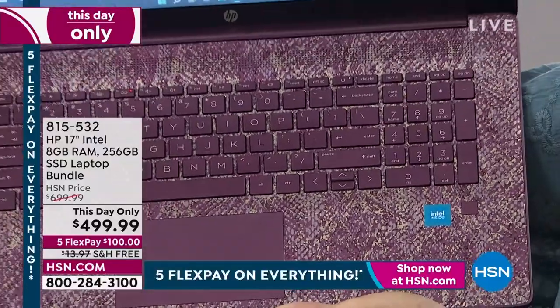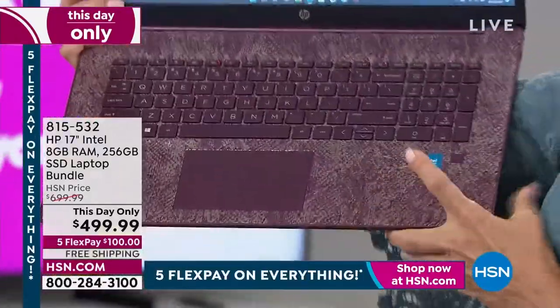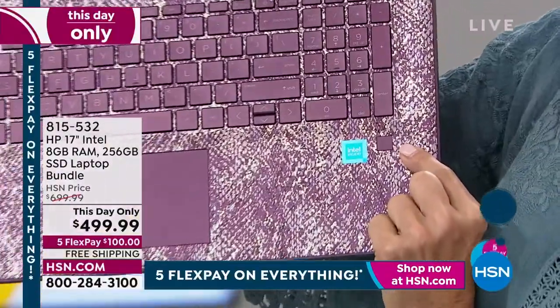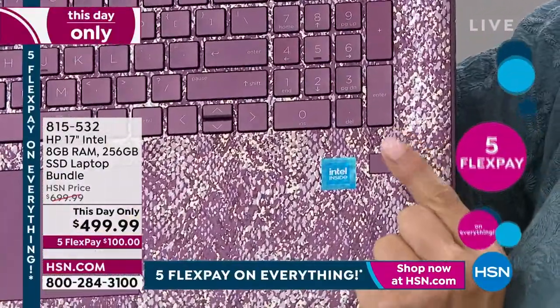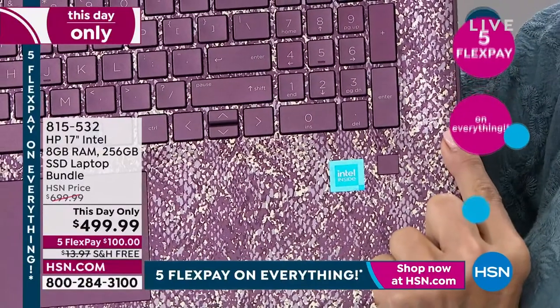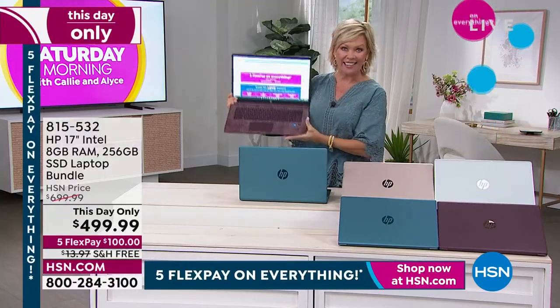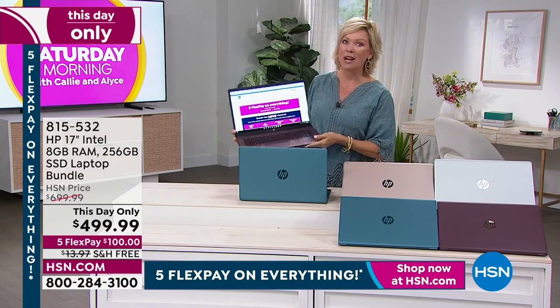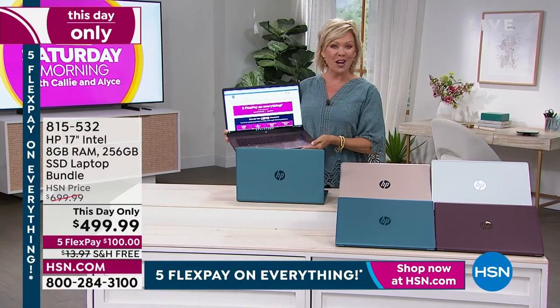That's a full-size keyboard with the numeric keypad. You see that fingerprint reader? That's your access, that's your added security. You just use your fingerprint and it will let you into the fun that a laptop can bring — a laptop that you'll take with you everywhere. It weighs four and a half pounds.